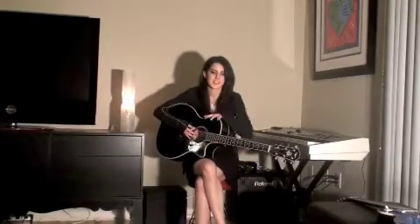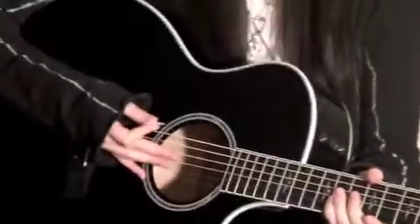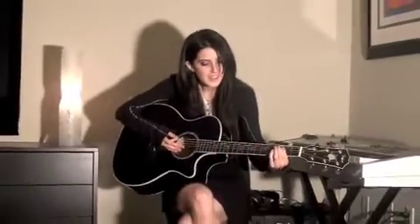So this is my main guitar. I just got this this summer and it's a custom Taylor. I love the Taylor. I've always wanted a black guitar — I think black acoustics are just sexier. So this is my main guitar over here.